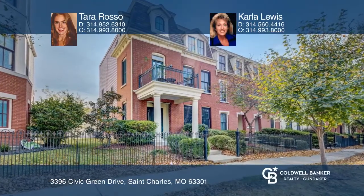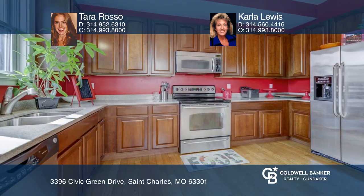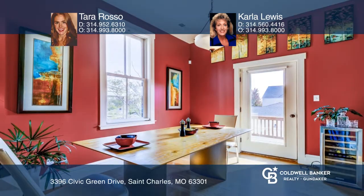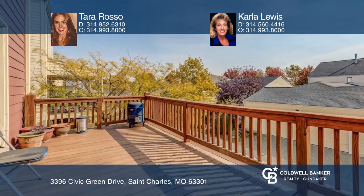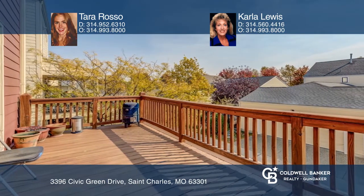Fall in love with this 4 bedroom, 2 and 1 half bathroom, 3 story home in Newtown. On the main level, you'll find a bright and open floor plan with a large living room, half bathroom, and an updated kitchen with access to a fantastic deck.